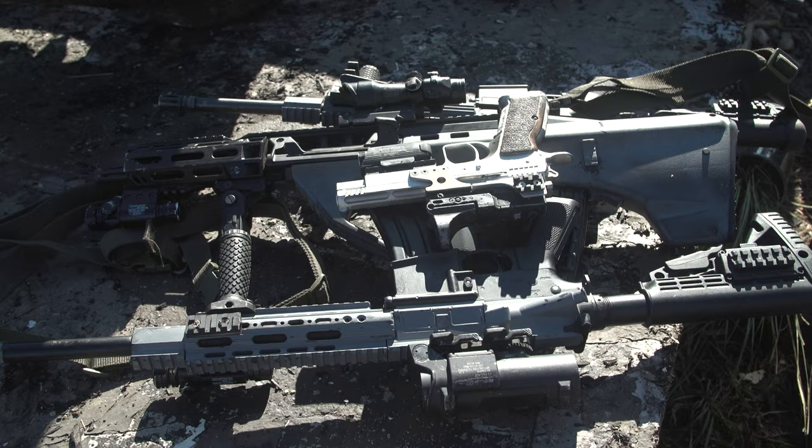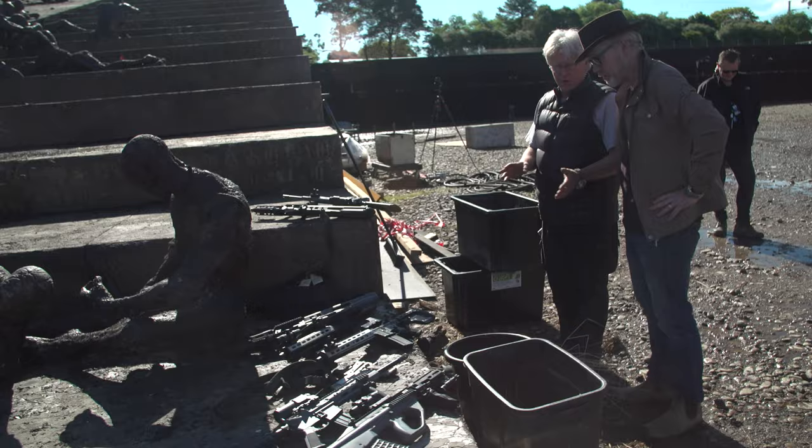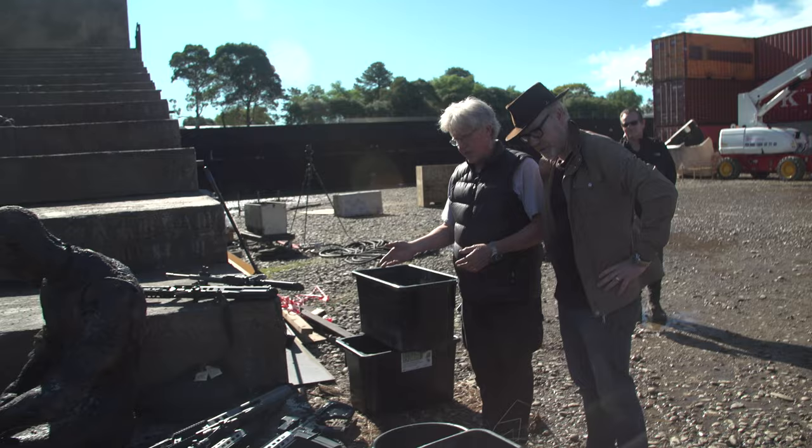Look at this — these are some of the armaments for Covenant. Some of it is reproduction stuff that we've made for stunt sequences to be lighter, safer, all those sorts of things.